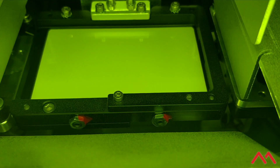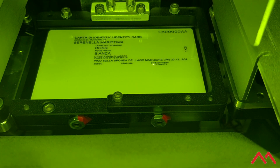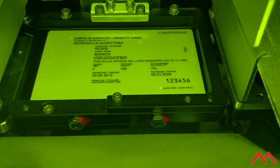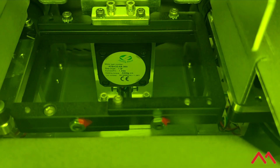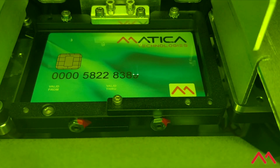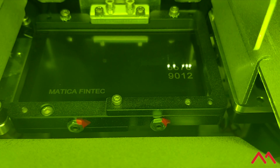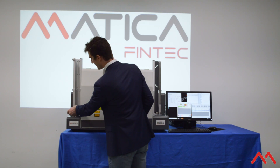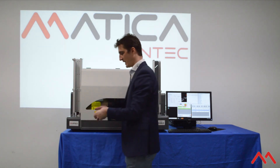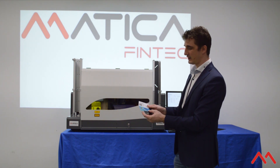The unit is processing each card, retrieving from the database the type of card, the type of layout, and the variable data to be written — dynamically changing not only the different layout, but also the best laser settings for each individual material. And here we have three different cards, personalized with three different layouts.